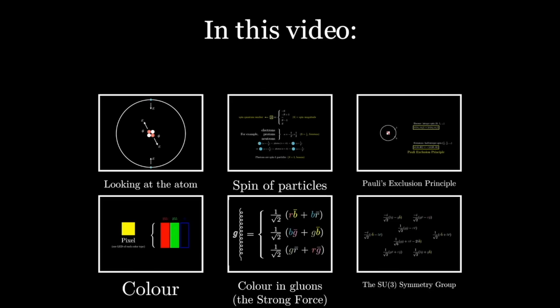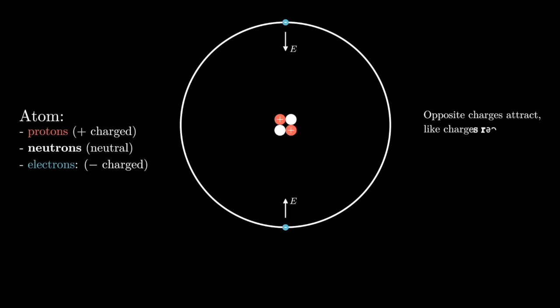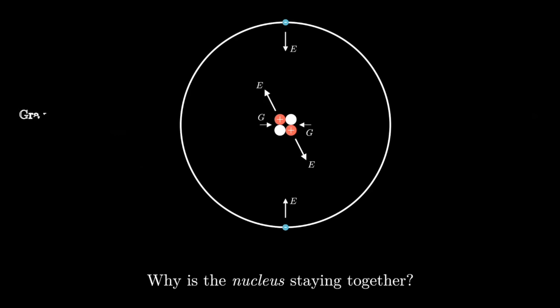Let's start with a quick recap on atoms. Atoms are made of a nucleus of positive protons and neutral neutrons, with a cloud of negative electrons hovering around them. The reason electrons stay close to the nucleus is because of the electromagnetic force — the negative charge of electrons is attracted to the positive charge of protons. But electromagnetism cannot explain why protons and neutrons stay together. Neutrons are neutral, so they don't feel electrical attraction, and if anything protons should be repelling each other. Gravity is not strong enough to overcome that repulsion, so how do protons and neutrons stay together?